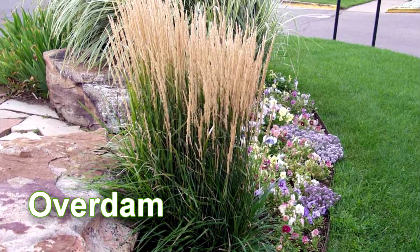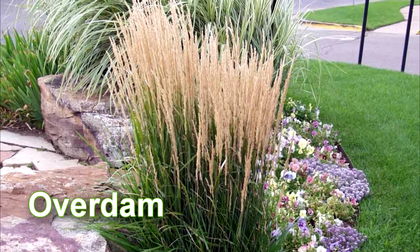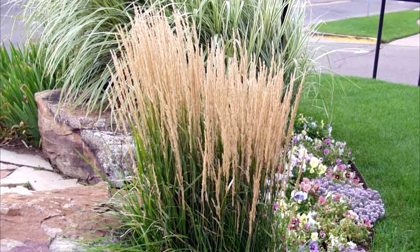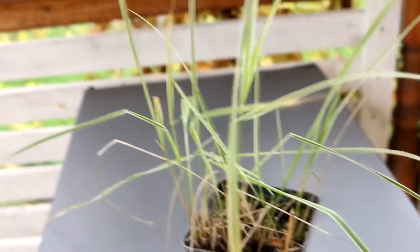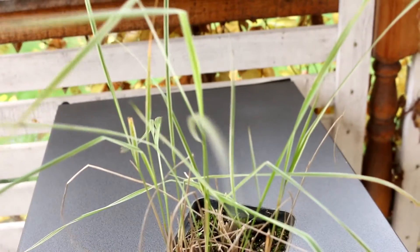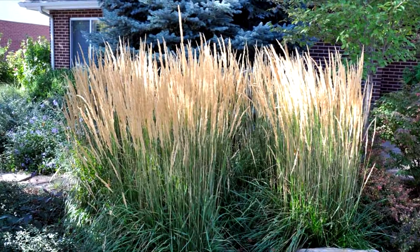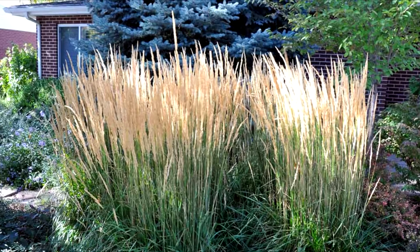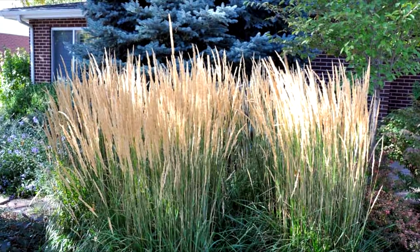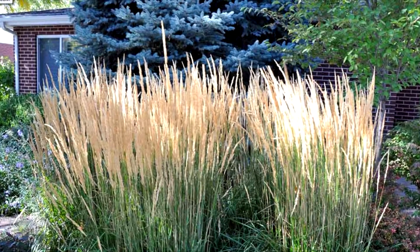1. Calamagrostis acutiflora 'Overdam'. It is an ornamental perennial herbaceous plant with a creeping rhizome that forms a turf 1.6 meters high. Reed Grass 'Overdam' is an incredibly light, airy shrub with a gorgeous pink fan of fluffy inflorescences. This species blooms earlier than other cereal species, starting in July. Numerous large panicles are about 20 cm long. The flowers form a dense golden fan that persists throughout the winter without losing its decorative effect.